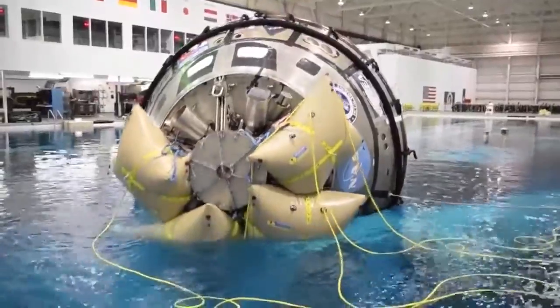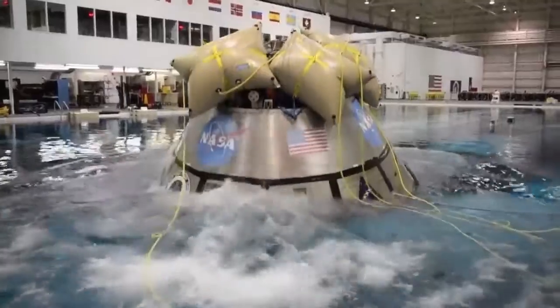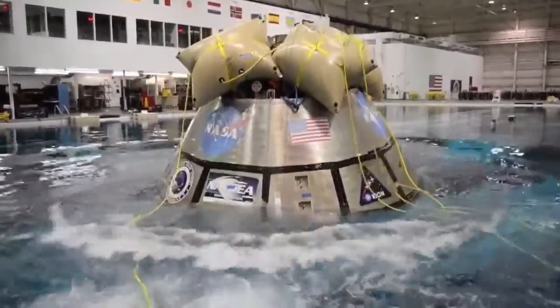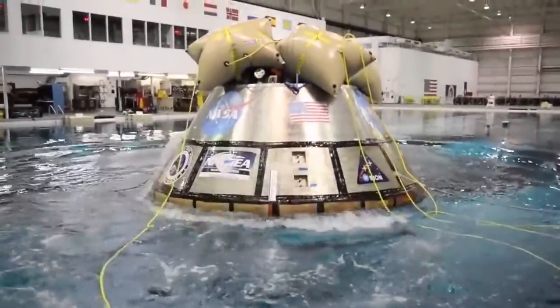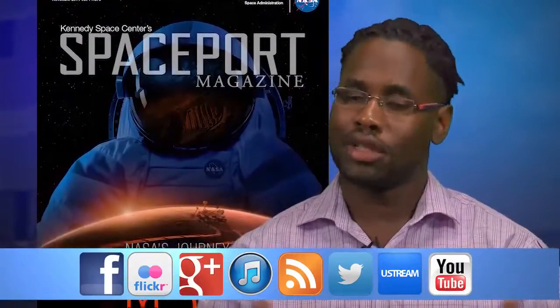Inside the neutral buoyancy lab at Houston's Johnson Space Center, crews rehearse contingency scenarios to ensure Orion's safe recovery. What they drill in the NBL will also prepare teams to safely secure future spacecraft and astronauts upon their return from deep space. And don't forget, Spaceport Magazine shows you more inside KSC.